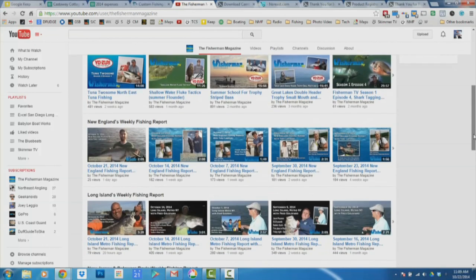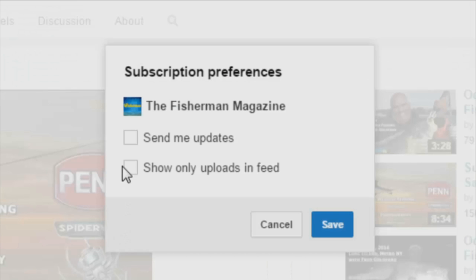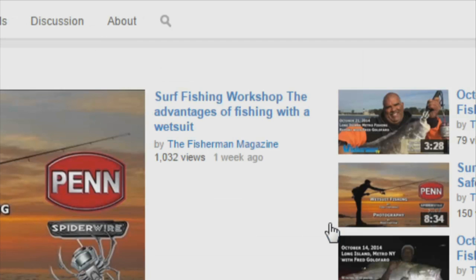To receive the latest fishing reports, subscribe to the Fisherman's YouTube page. Click subscribe, then click the settings button and check 'Send me updates.' You'll now receive notifications of the latest Fisherman YouTube videos and reports. If you're already a subscriber, make sure you've checked 'Send me updates' in the settings so you receive the latest notifications.